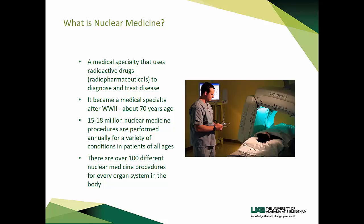Physical blockages can be seen on the image if someone has a kidney stone, and the left versus right kidney function can then be quantified. Nuclear medicine became a medical specialty after World War II, about 70 years ago. Approximately 15 to 18 million nuclear medicine procedures are performed annually for a variety of conditions in patients of all ages. There are over 100 different nuclear medicine procedures for every organ system in the body.